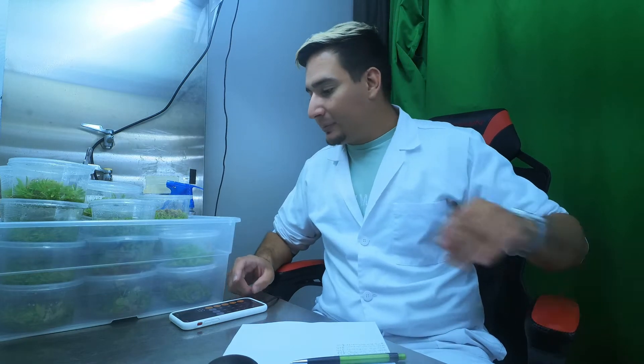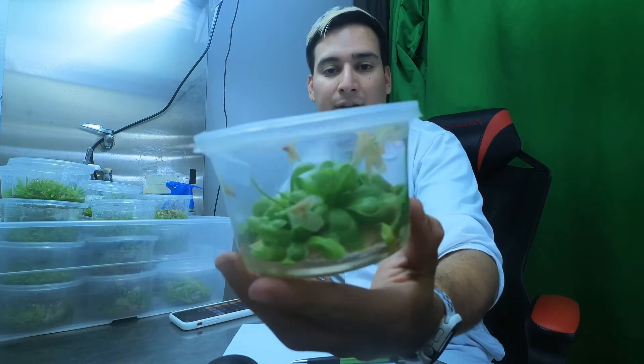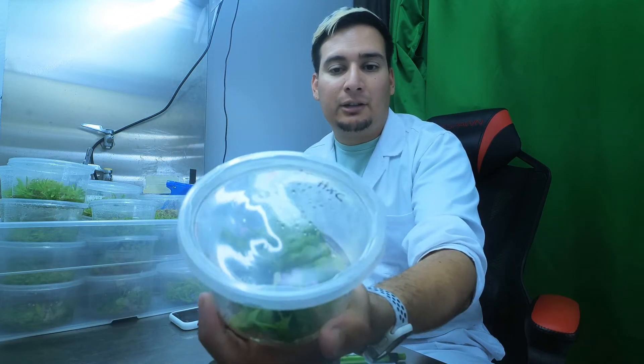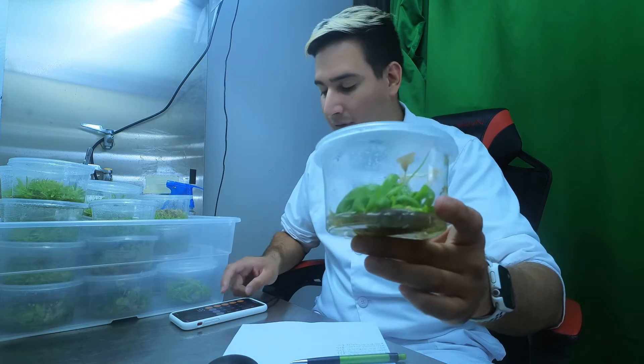Next I have the same Pinguicola but a different container. This one has a little bit bigger plants — some of them are even flowering — but fewer plants overall. This one sold for $39.